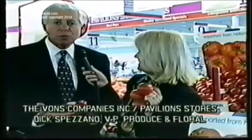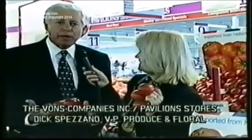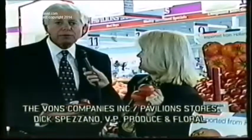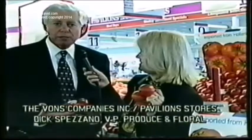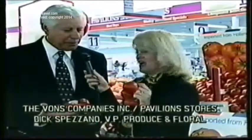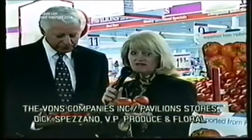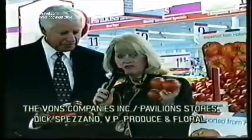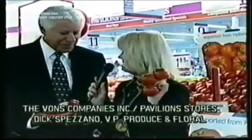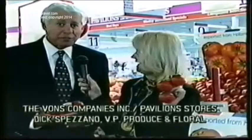Holland also has great products with colored peppers — red, orange, black, and white — with great flavors. All of these products are air freighted into LAX and then trucked to stores. Think of Holland, think of tomatoes, and think of Pavilions. They eat like an old-fashioned tomato.